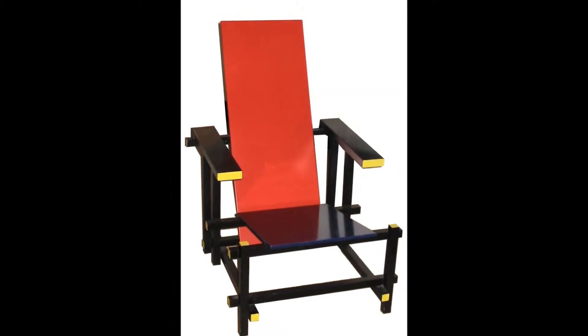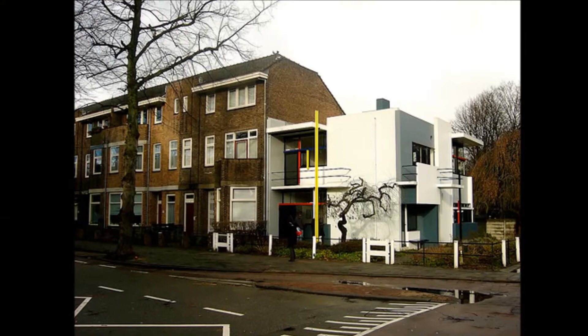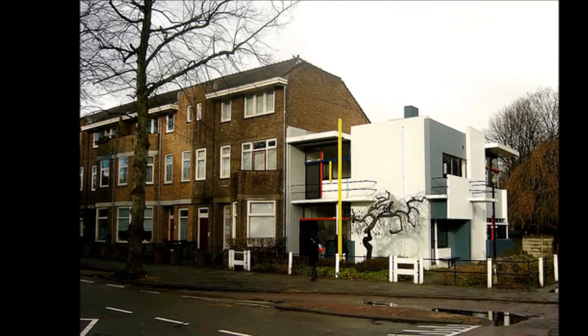The building stands in Utrecht, Holland, and was commissioned by Mrs. True Schroeder for her and her three children to live in after her husband died. She wanted a smaller house that would encourage artistic creativity and family community with her children.